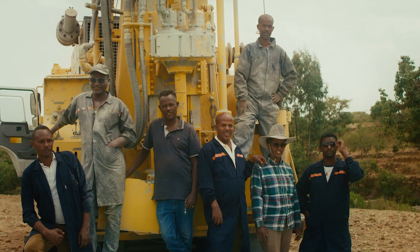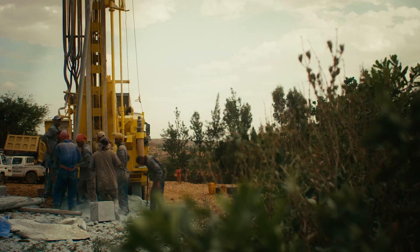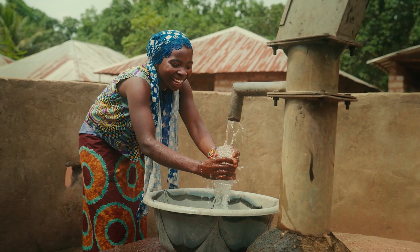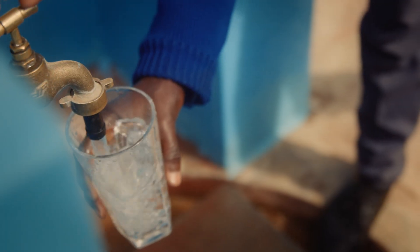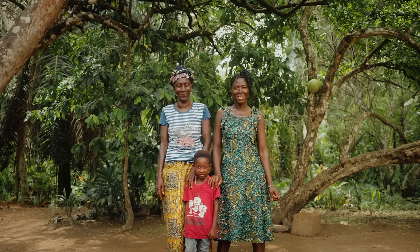We went out and found local partner organizations who are experts at solving their own problem. In a perfect world, they bring clean water to everybody in their region. We are simply helping them scale to do more work.